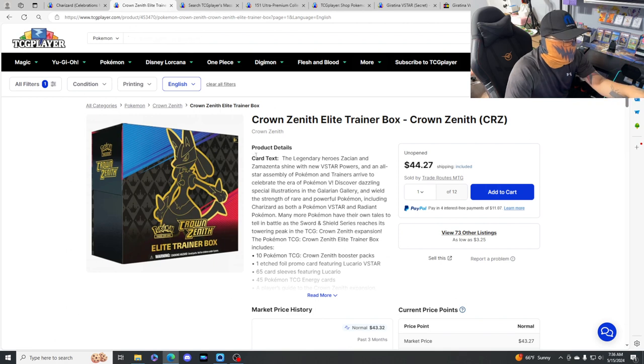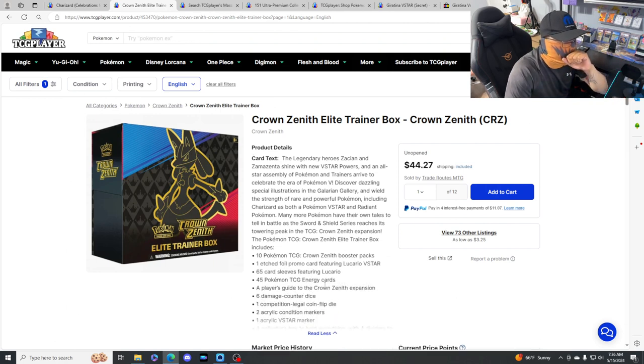Lesson learned: check the prices. Crown Zenith is a good set to put your money into. It's a specialty set so there are only ETBs - pick some up if you can. $44 is the cheapest we're gonna get, guys. Beautiful, beautiful - pick some of these up. Also, Crown Zenith is the last Sword and Shield set that came out, so you'd have some screws loose not to pick some of these up - it's just way too cheap right now.